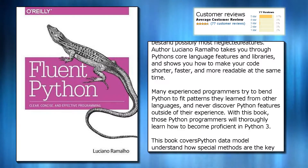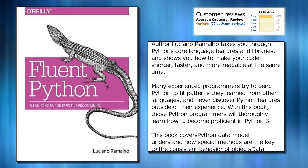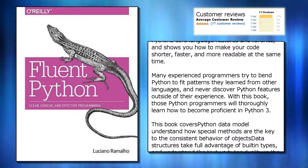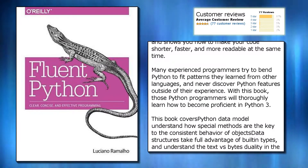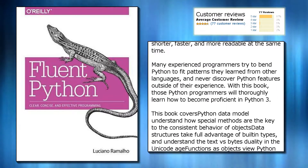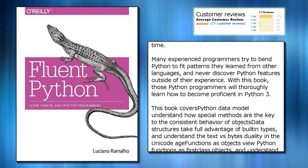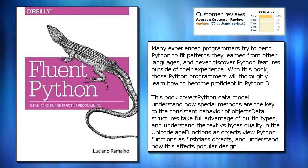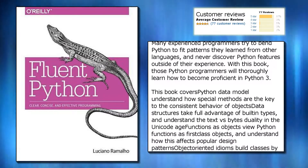Many experienced programmers try to bend Python to fit patterns they learned from other languages, and never discover Python features outside of their experience. With this book, those Python programmers will thoroughly learn how to become proficient in Python 3.